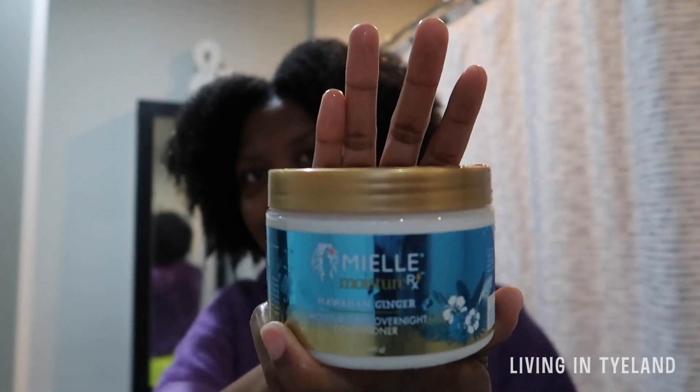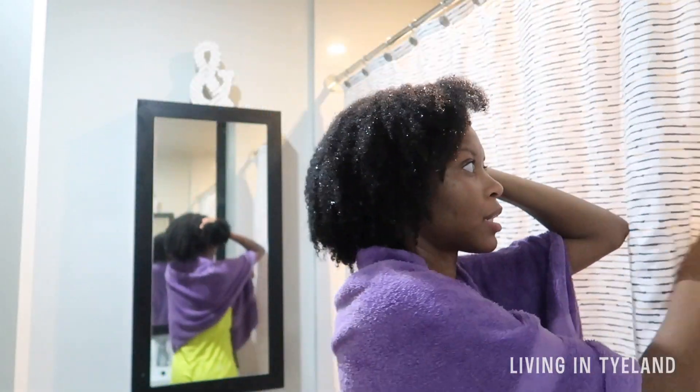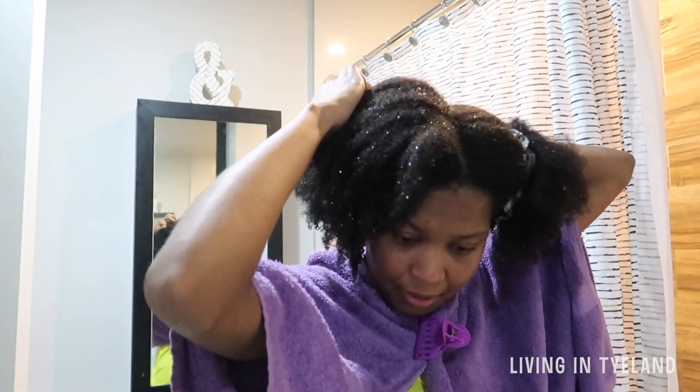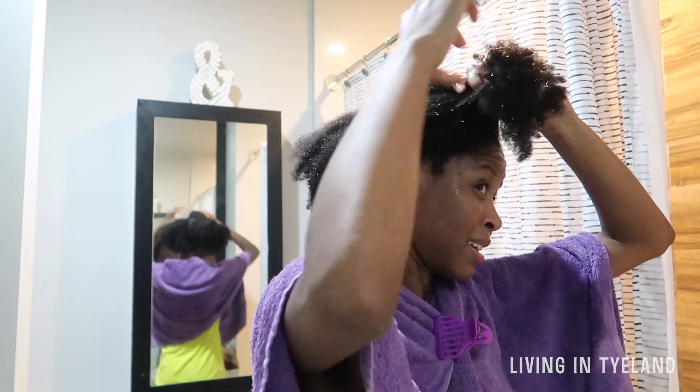I also wanted to show you guys my impression of this Mielle Organics Hawaiian Ginger Moisturizing Overnight Conditioner. If you saw my last video — 'What I've Been Buying During Quarantine' — you saw me talk about this product, but I hadn't used it yet. So I thought I'd come on and show you guys how it is. My hair — I can't believe it. I've been wanting to put a shape in my hair for a while, so I'm just glad I finally did it.